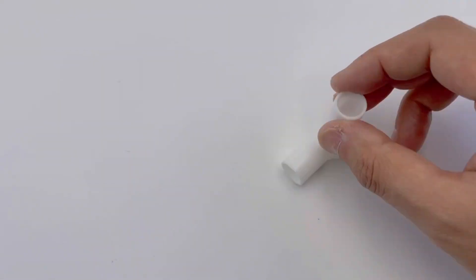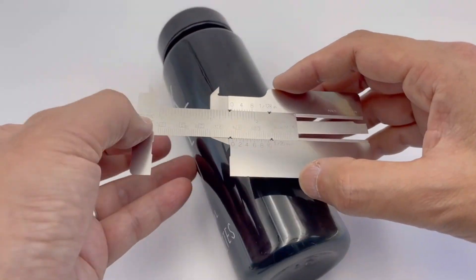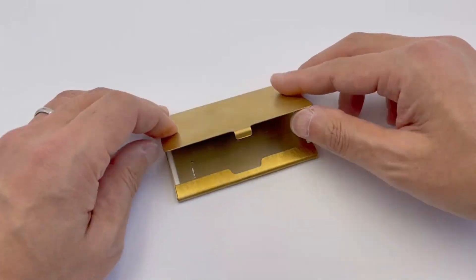Crafted from durable stainless steel, they offer long-lasting performance. Ideal for hobbyists, engineers, and anyone seeking precision on the go, the card calipers make for a unique and practical gift for gadget enthusiasts.